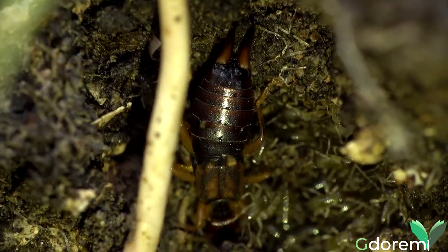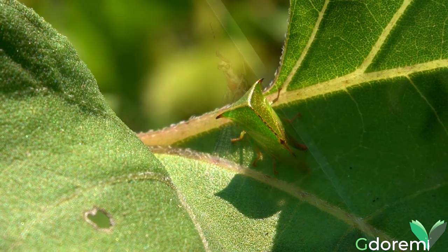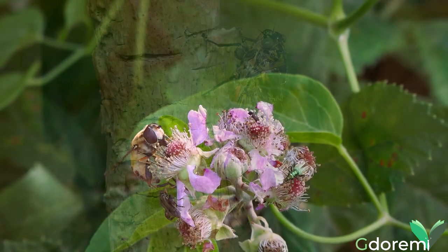In questo breve documentario vi ho raccontato un po' della vita del piccolo popolo dei giardini, ma ho tralasciato moltissimi degli abitanti che si possono incontrare. Di loro, probabilmente, ve ne parlerò un'altra volta.